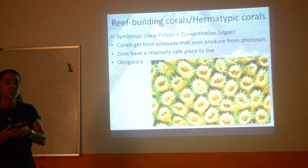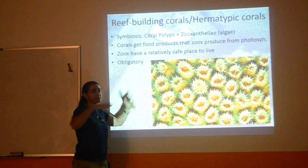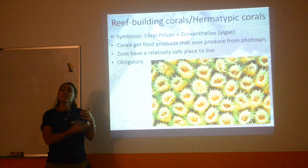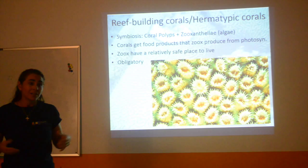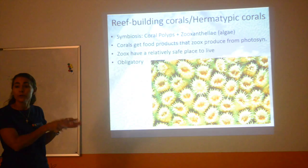The corals and zooxanthellae actually have this incredible mutualistic symbiotic relationship. In fact, it's obligatory, meaning they can't survive without each other, at least not for long. What happens is these algae are photosynthesizing all day long and they're creating sugars or food that they're giving to their coral host. It's estimated that almost all reef-building corals have zooxanthellae, and between 50 to 90% of their energy needs are taken care of by their zooxanthellae — a huge contribution to their energy.